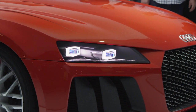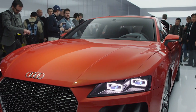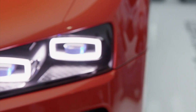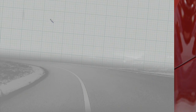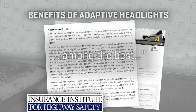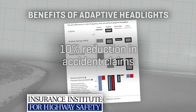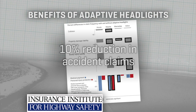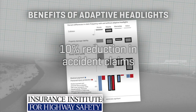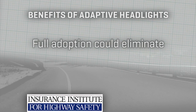A benefit of this design is its extreme compactness, freeing up more of the car's front for designers to do things other than just fitting in big lamp assemblies. The IIHS rates adaptive lighting among the best of the new crop of driver assistance tech. Recent surveys show that models equipped with current adaptive headlights have as much as a 10% reduction in collision claims.